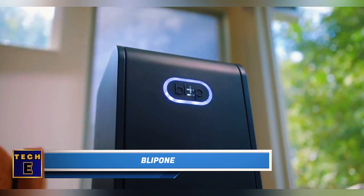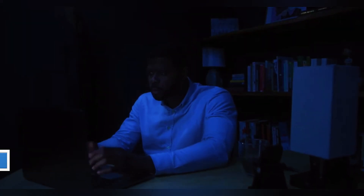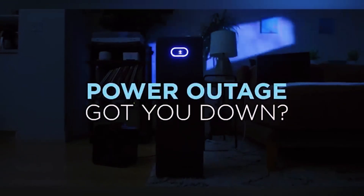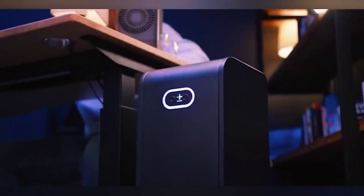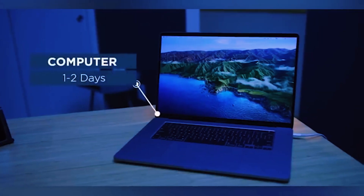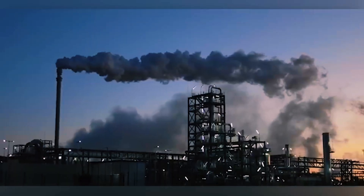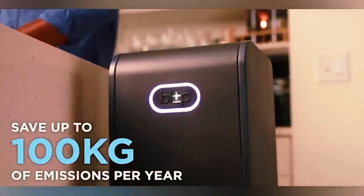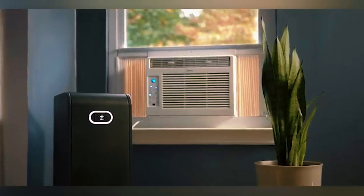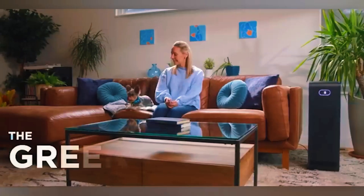Blip 1: Around the world, approximately 16% of employees have made the permanent transition to working from home. For this group, the Blip 1 power source proves highly valuable with its 2.2 kWh capacity — equivalent to keeping a refrigerator running for two days on a full charge. This ensures uninterrupted work during power outages. Blip 1 can also charge during off-peak electricity hours and supply power when electricity is costlier, resulting in potential utility bill savings. The Blip 1 is available for purchase at $800.